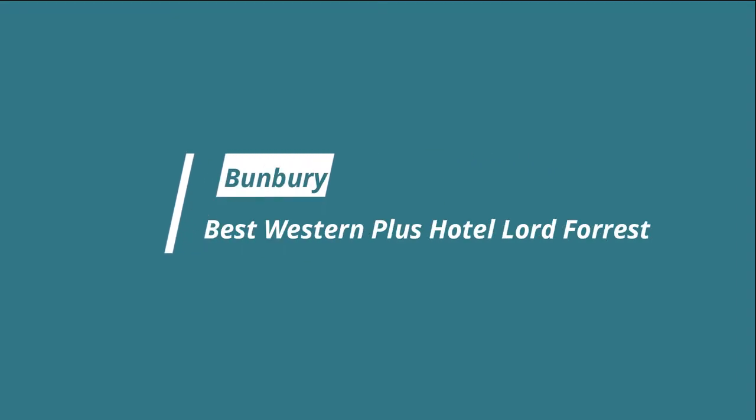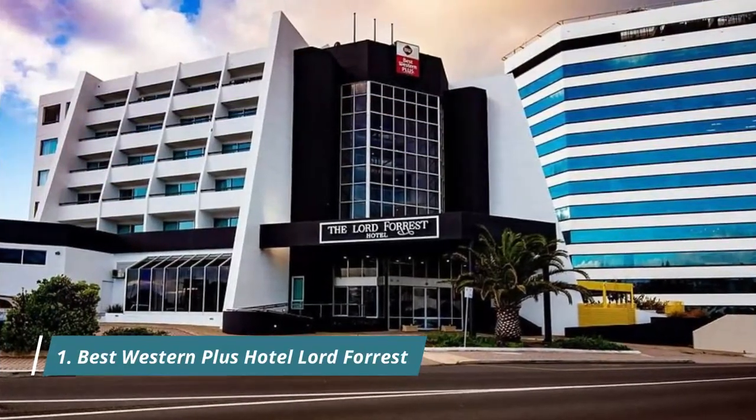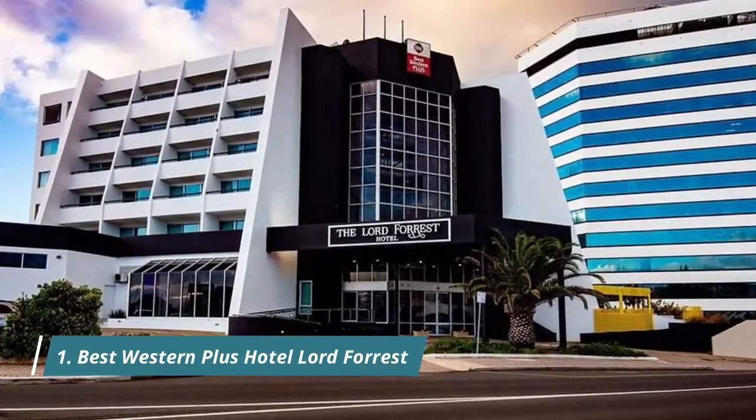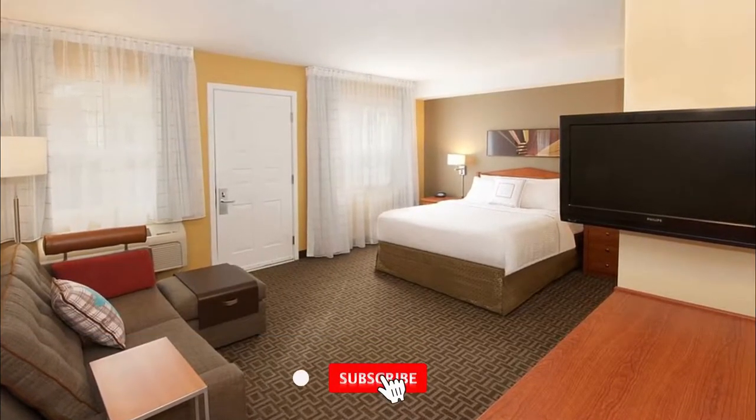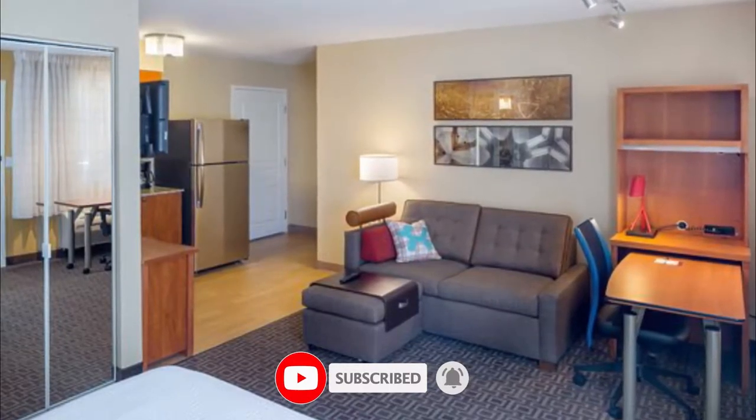Number one: Best Western Plus Hotel Lord Forest. Hotel Lord Forest boasts a heated indoor pool, a fitness center, and an on-site restaurant and bar. All accommodation includes free wi-fi and a private balcony. Guests praised the cleanliness, the decor, and the facilities.